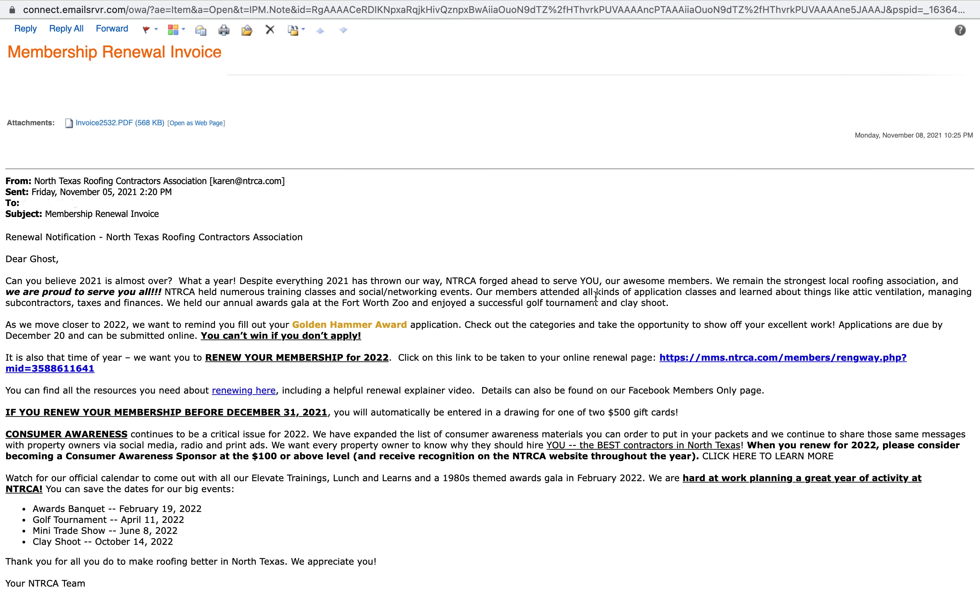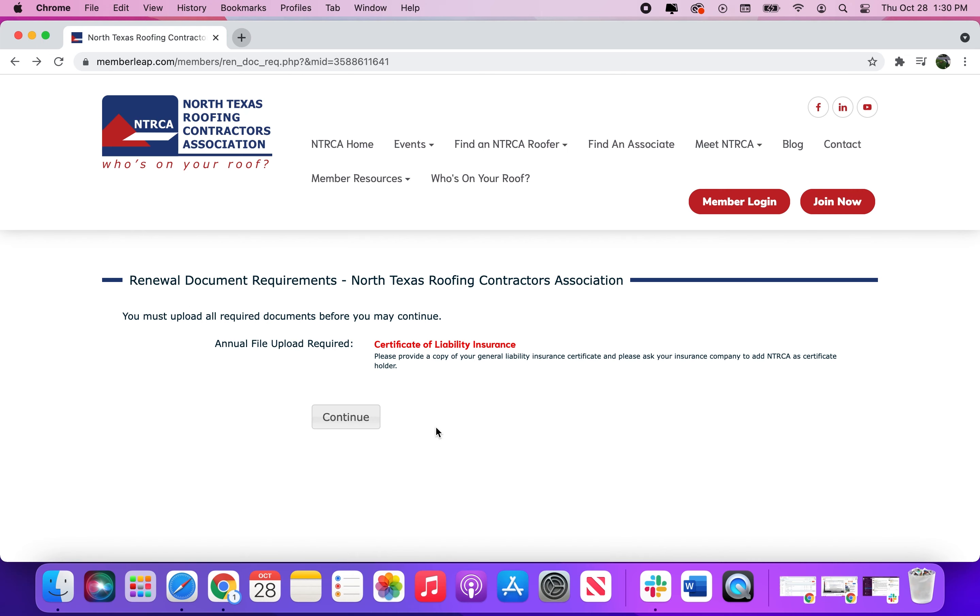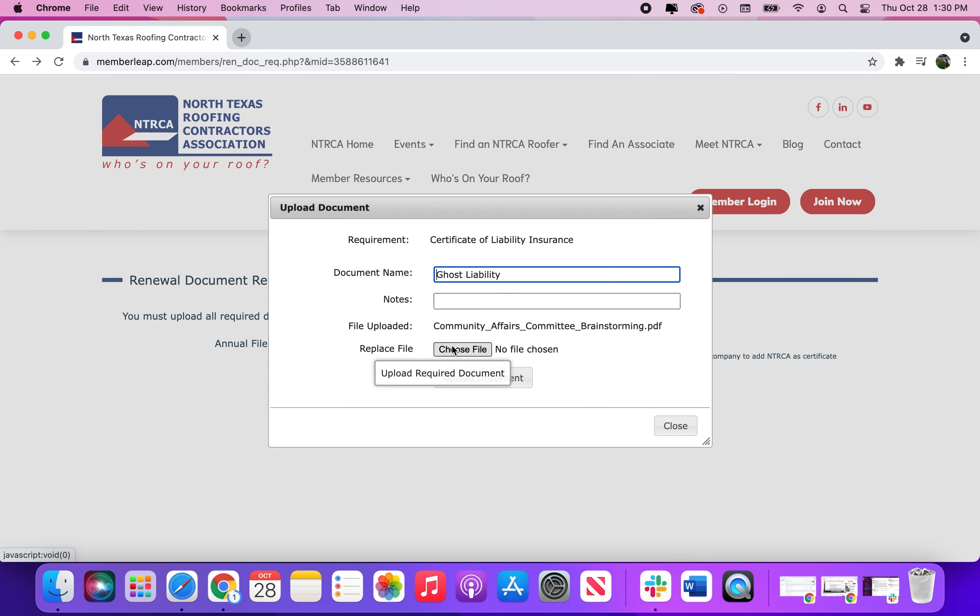In your inbox should be a renewal email. Click on this link. Upload your certificate of liability insurance.